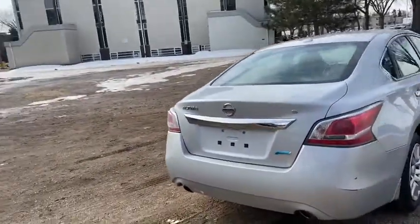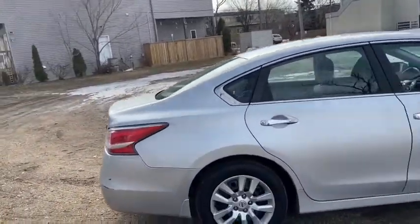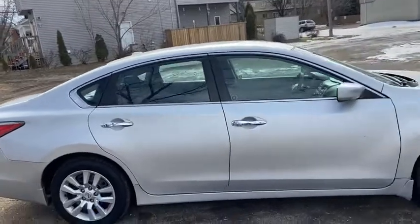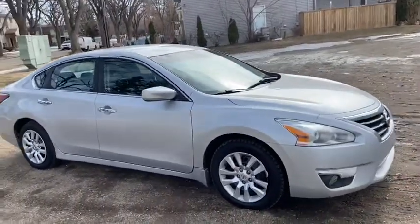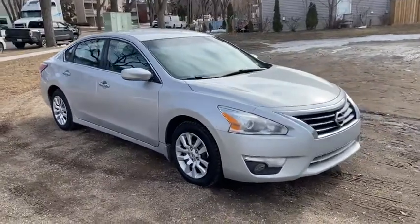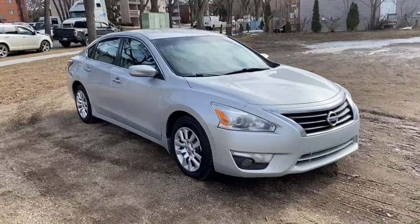Around the back end you have your rear defrost as well as a reverse camera and a power release trunk. If you have any further questions, please get in touch at waterlooford.com or come stop by our dealership at 11420 107th Ave Northwest in Edmonton, Alberta. Make sure you like us on Facebook, follow us on Instagram and Twitter, and subscribe to our YouTube channel.